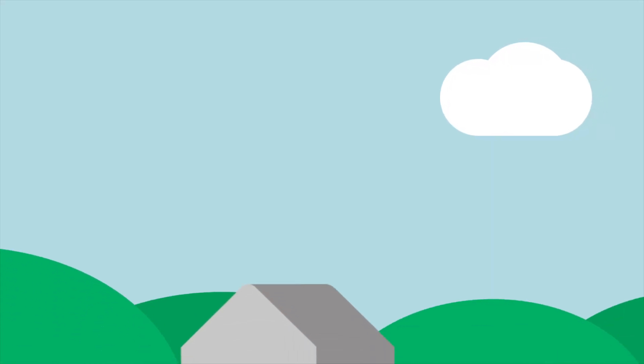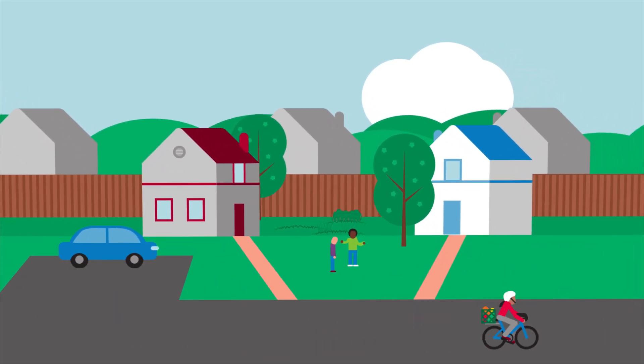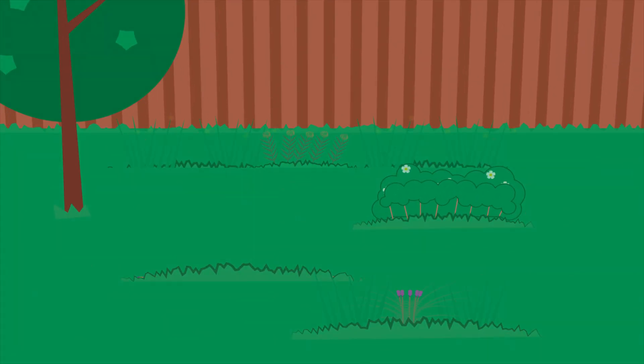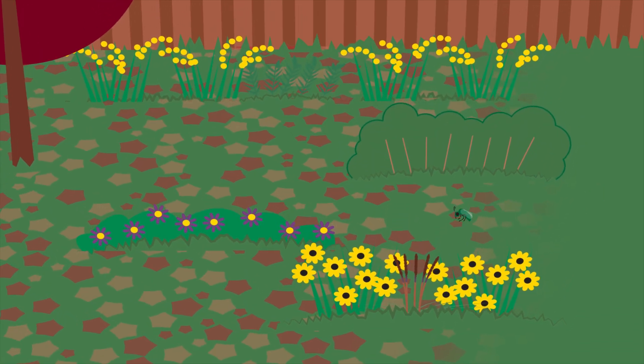We can reduce our carbon footprint. We can plant multiple species of native and flowering garden plants that bloom during the spring, summer, and fall. In the fall, we can keep the leaves and pithy stems in our gardens for bees and butterflies to overwinter in.